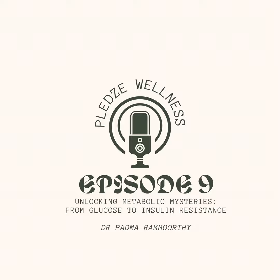Welcome to today's episode. I am your host Dr. Padmara Murthy, and today we are delving into the fascinating realm of metabolism and its intricate relationship with our health. Specifically, we will be exploring how our bodies normally process carbohydrates and what happens when this system goes awry, leading to insulin resistance, pre-diabetes, and ultimately diabetes.